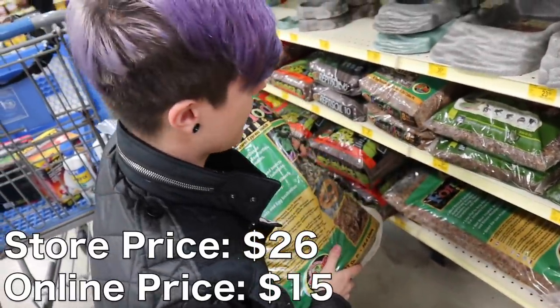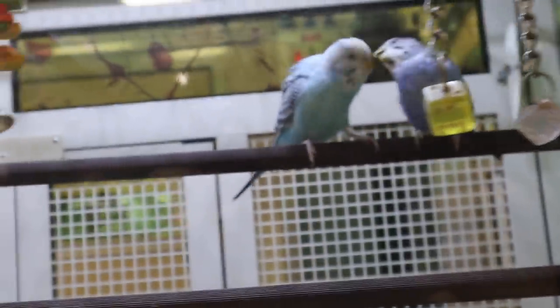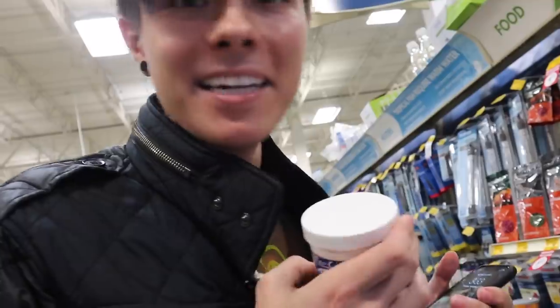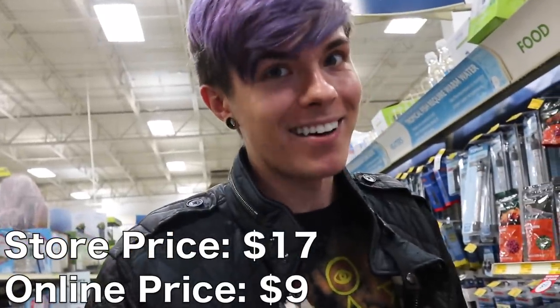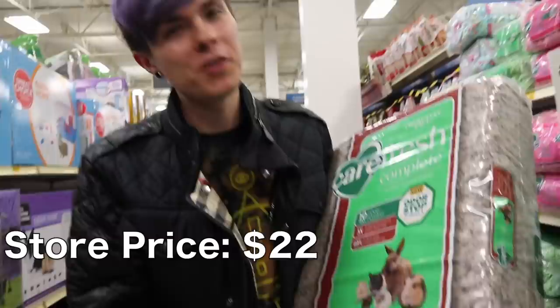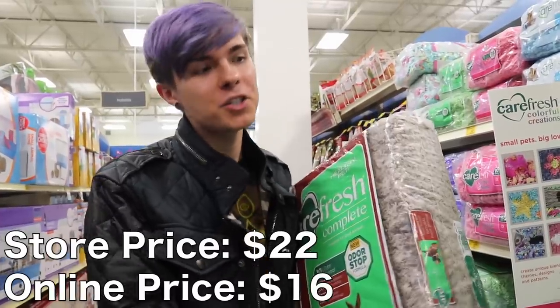Next we are getting some Repeal Herptivite, a multivitamin for reptiles — this is $17 here but on Amazon it's $9. I'm also going to be getting a bag of Carefresh. The Carefresh Complete is $22 here at PetSmart, but on Amazon or Chewy it's $16, so you're going to save another $6 if you price match.